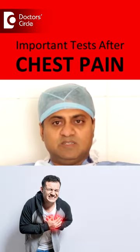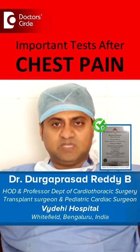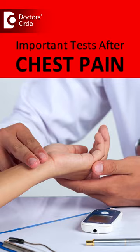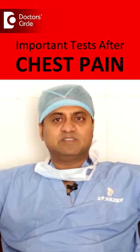Whenever a patient gets a chest pain, they'll be rushed to an emergency. At the emergency, the patient is stabilized by monitoring his pulse, blood pressure, and vital signs like respiration and other things.